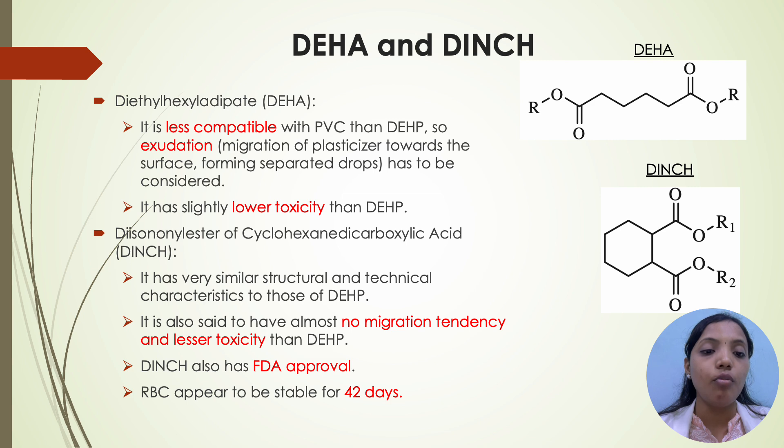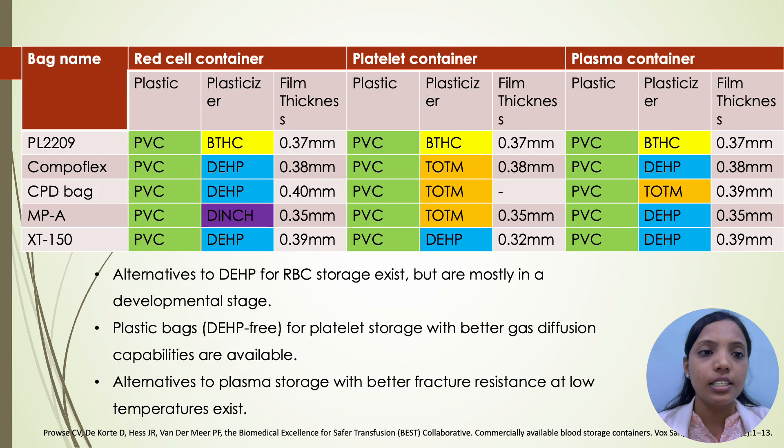RBCs appeared to be stable for 42 days with DINCH. This table shows the plasticizers which are used in different blood bags.